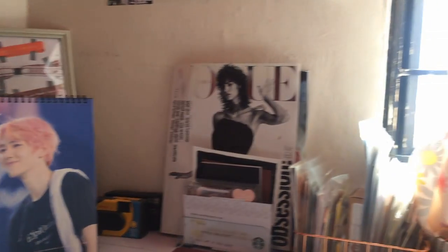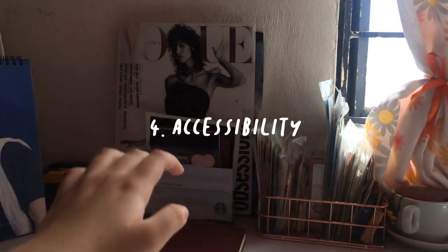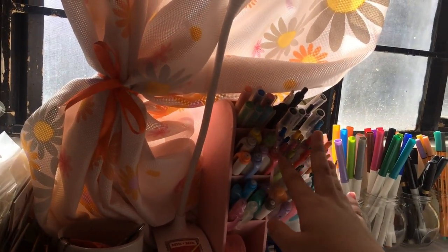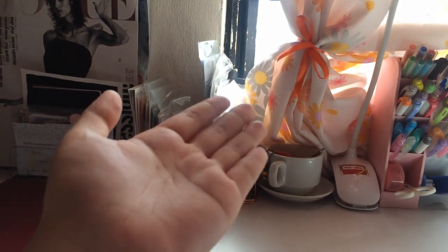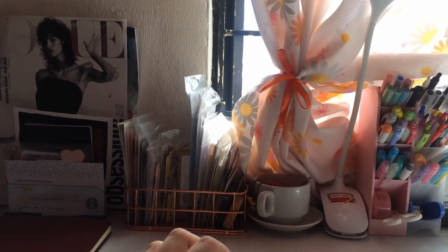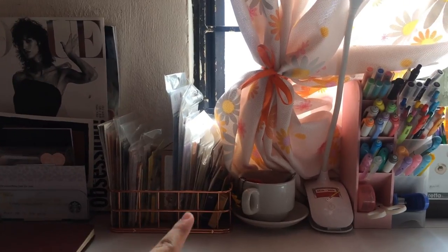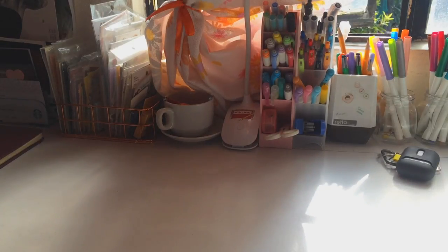Another tip is to have everything within your reach — things should be easily accessible. For example, all of your pens, highlighters, and other writing utensils should be right there when you're studying. I even have my own printer beside me, because whenever you stand up and go somewhere else, it can really distract you and hinder you from being productive.